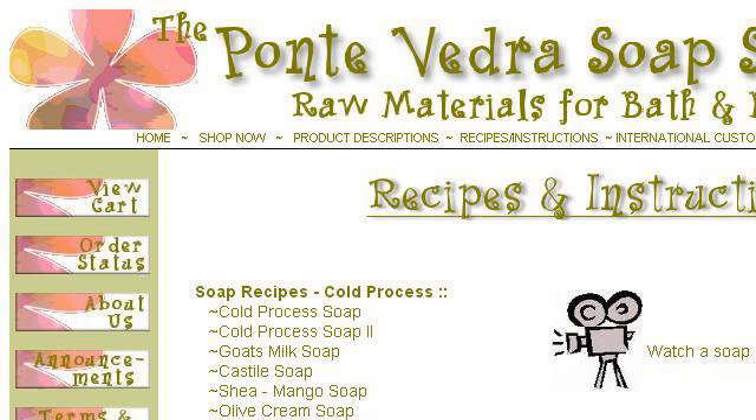You can also try www.pvsoap.com, especially the page soap making recipes, mineral makeup recipes, bath and body.